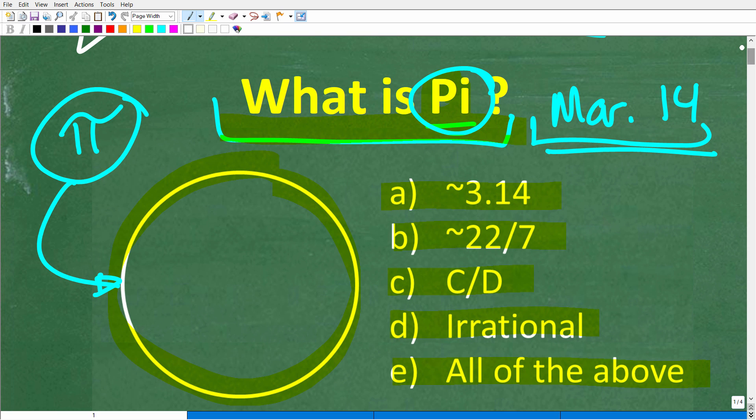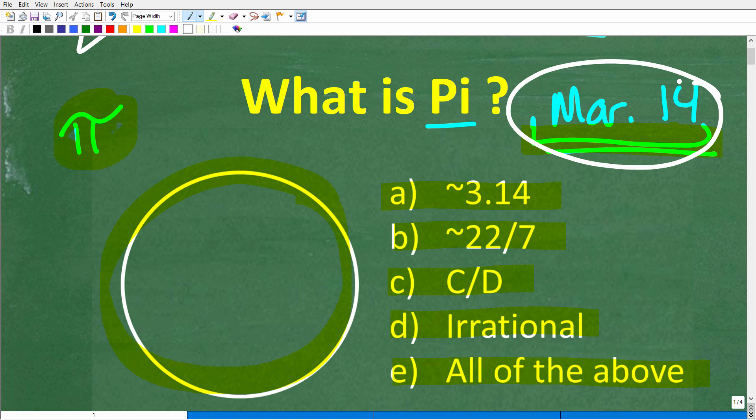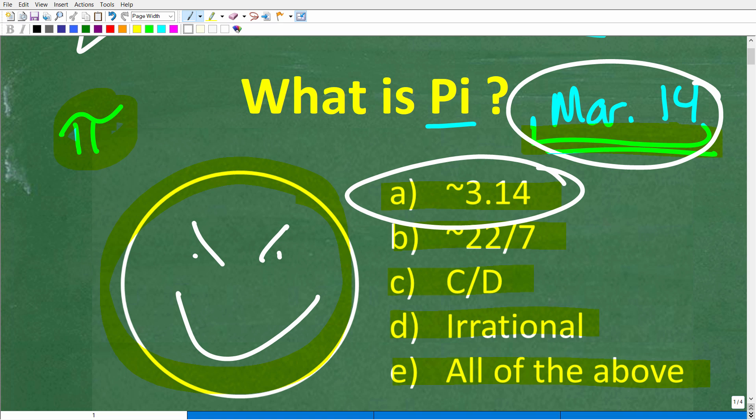Let's go ahead and take a look at our choices. We're talking about pi — most people know it by this symbol right here, and it does have something to do with circles. March 14th is a big clue. A lot of you might be saying, today is March 14th, so maybe this is 3 and 14 — 3.14.